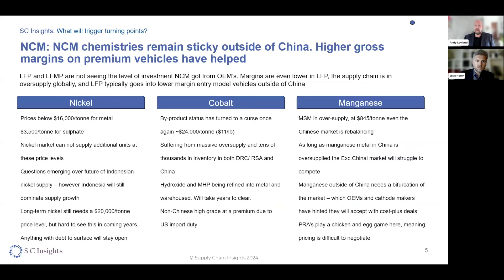Going through some of the other commodity markets we track at SC Insights — starting with nickel. Nickel prices at the moment are below $16,000 per tonne on the LME; you're about $3,500 per tonne for sulphate. At these price levels it's very hard to make an investment into the nickel supply chain, and certainly everything coming out of Indonesia isn't happening. We've seen closures, we've seen BHP starting to leave the market for nickel. We've also seen some questions over the future of Indonesian supply — the US Department of Labour recently put this industry at risk of using forced labour, which would seem to put a dampener on any potential free trade agreements or having this material become Inflation Reduction Act compliant in the US.